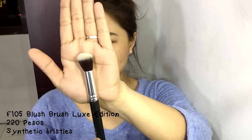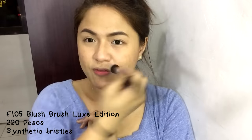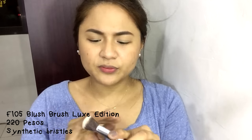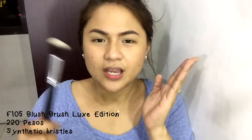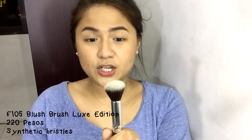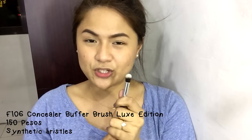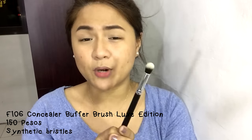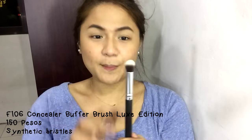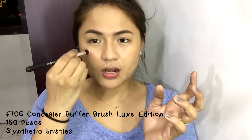This brush is by far the most intriguing one — this is the F105 Blush Brush. It's small, which is funny, but it's also perfect for applying highlighter on the high points of the face. I think it was made small because it works well for cream and liquid blushes too, since it's dense. Some brush sets use animal hair for blush brushes, but not this one. Next is the F106 Concealer Buffer Brush Luxe Edition. Unlike other sets where the concealer brush is flat, this one is not — it's round and dense, which makes it perfect for distributing concealer all over the eye area.